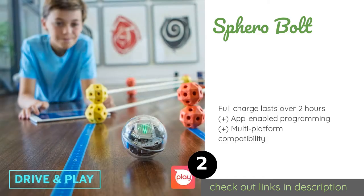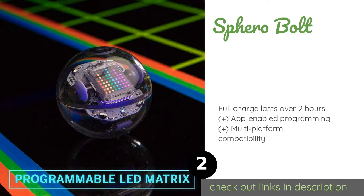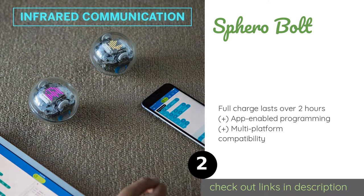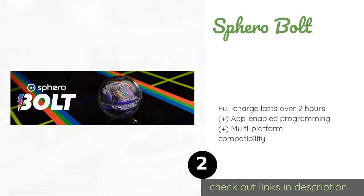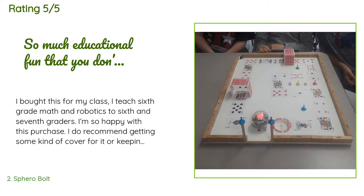If you think a game of catch is the only thing you can do with a ball, you haven't seen what the Sphero Bolt is capable of. Inside its clear hardened shell is sophisticated technology that drives playful multi-sensory interactions and activities. This product is available on Amazon for $150. The average rating is 4.7 stars with more than 484 customer reviews.